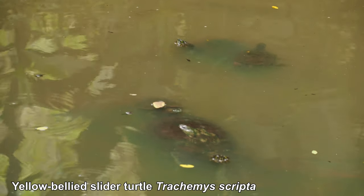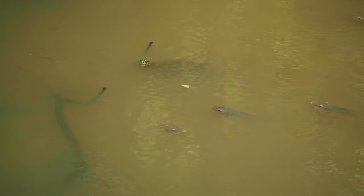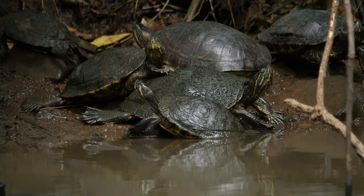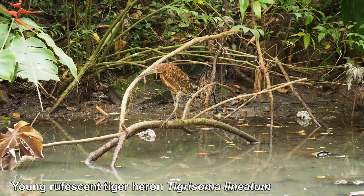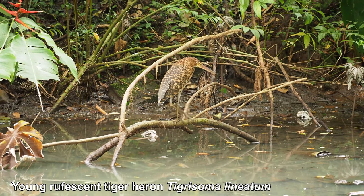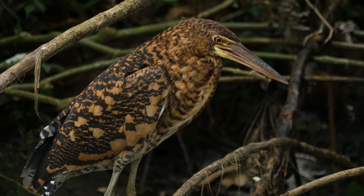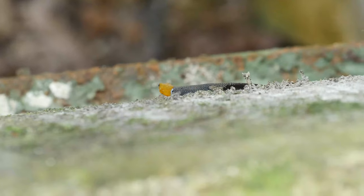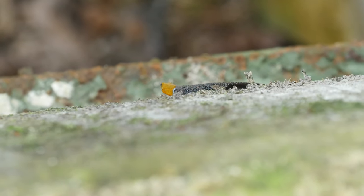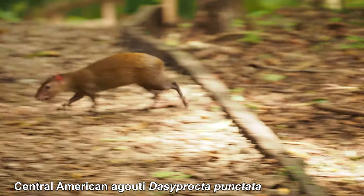We've just stopped at this little lake and here we've come across some turtles.